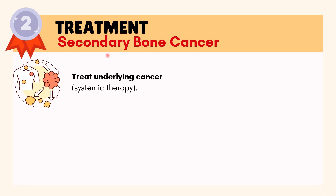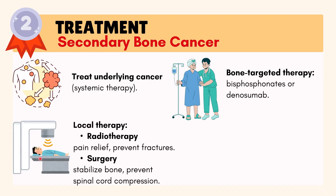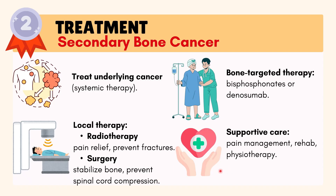For secondary bone cancers, treatment focuses on the original cancer. Bone-targeted drugs such as bisphosphonates or denosumab — medications that strengthen bones — help protect the bone. Radiotherapy can help relieve pain and prevent fractures. Surgery may be needed to stabilize bones or relieve spinal cord compression. Supportive care includes pain management and physiotherapy.